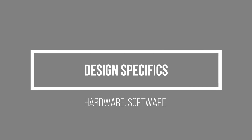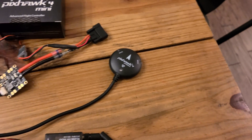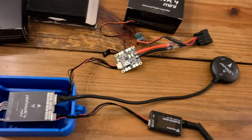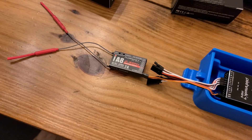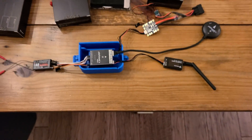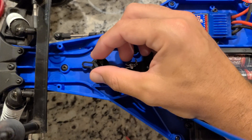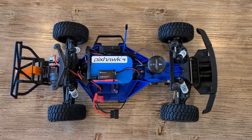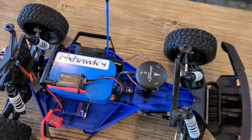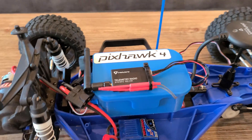Let's talk about the design specifics. I have a telemetry radio, a Pixhawk 4 GPS, a power management board all hooked up to a Pixhawk 4 Mini Autopilot, and a Turnigy 9X radio transmitter and receiver — all stuffed in a 3D printed box. The GPS mounted almost perfectly to the Traxxas Slash LCG chassis, though I did have to modify it a little bit to get it to fit cleanly.